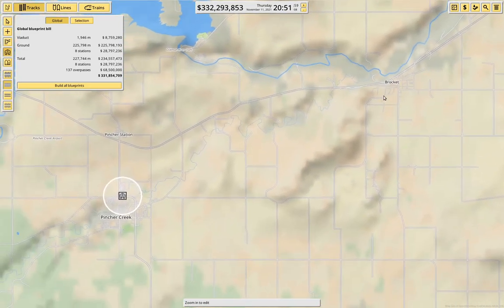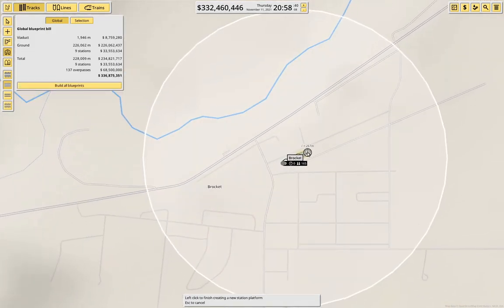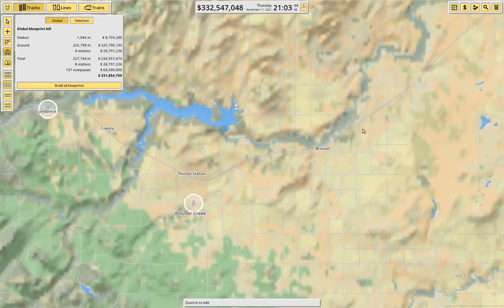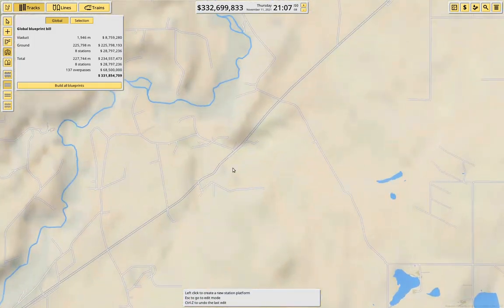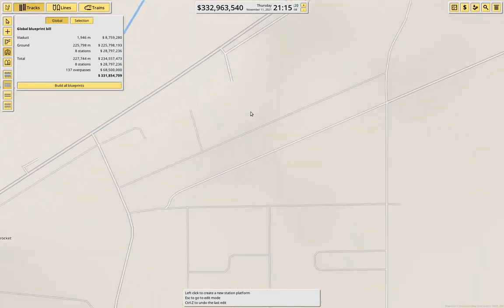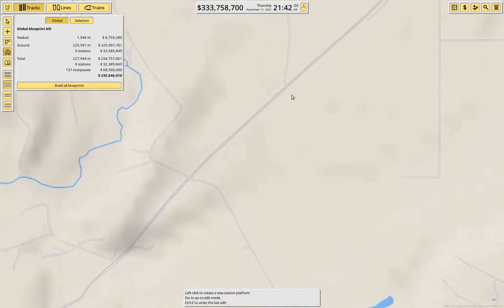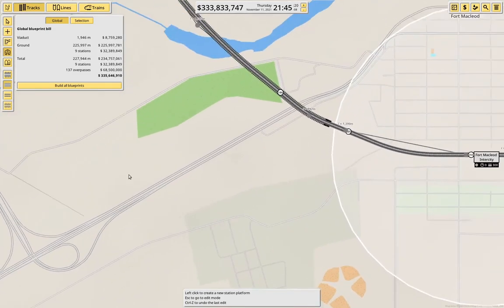We definitely want to grab here — actually yes, we do want there. We will put one here. It's as good as anything, I think. Then we come up here, on into Fort McLeod, where we are going to put another platform here.